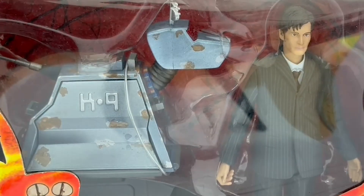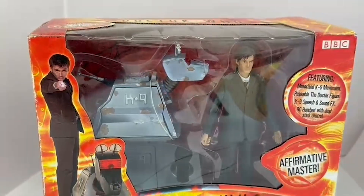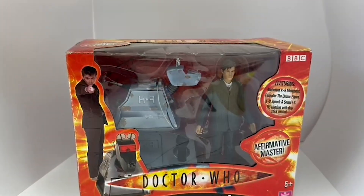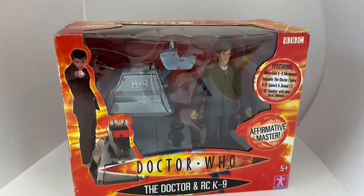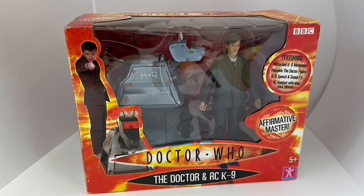These were released in 2006 and were among the very first releases by Character Options. As you can see from the packaging, it's the very first series of figure range that came in the orange packaging. They're quite difficult to find now, especially in this unopened condition, and highly sought after.